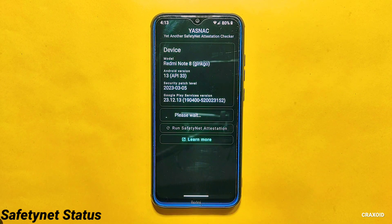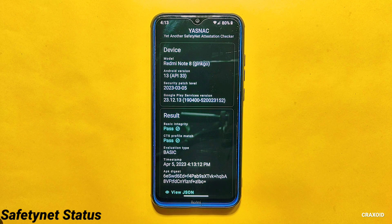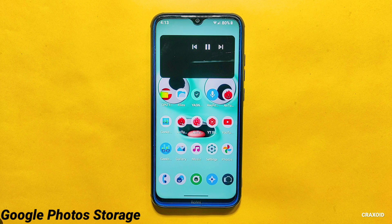Now let's check the safety net status of this ROM. As you can see, it has passed all the safety net compatibility tests. If you look at Play Protect certification on the Google Play Store app, the device is certified.